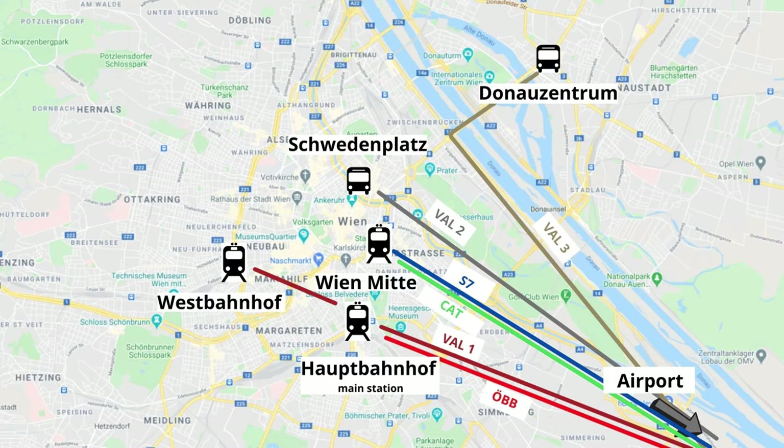First of all the basics. Vienna Airport actually is not in Vienna but 20 kilometers, which is about 12 and a half miles, outside of Vienna. It's very well connected to public transport and in this video I will focus on that since it is cheap and reliable. But which connection is the best for you? I would recommend you take a good look at where exactly you want to go, because every connection offers different routes, and beside the price this is the main difference between the options.